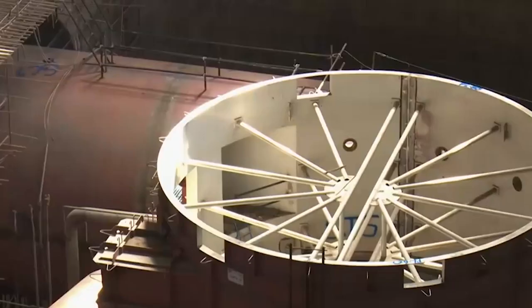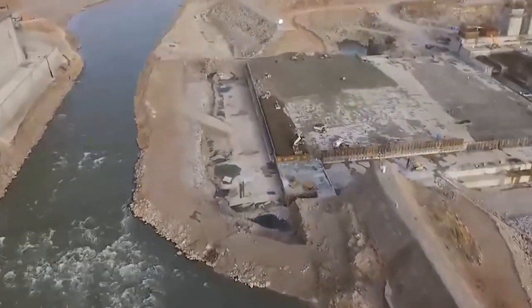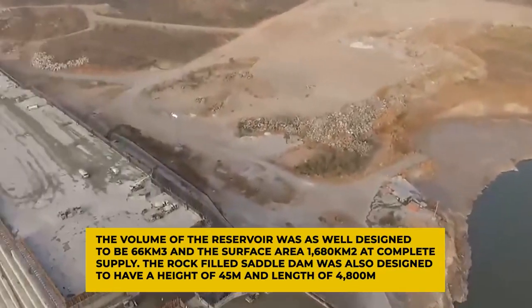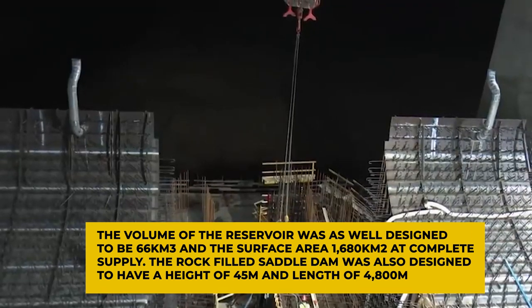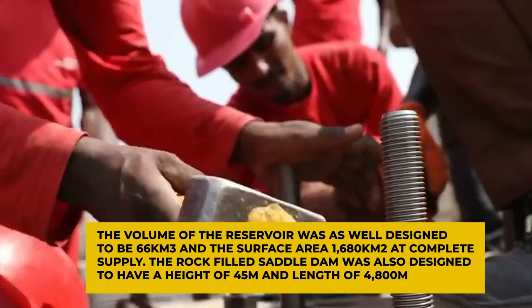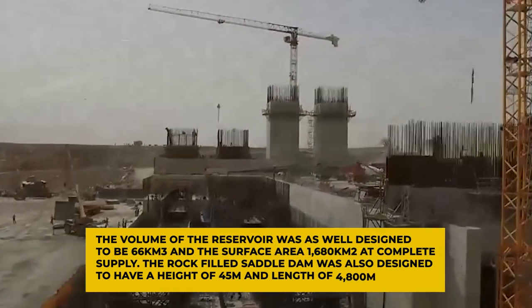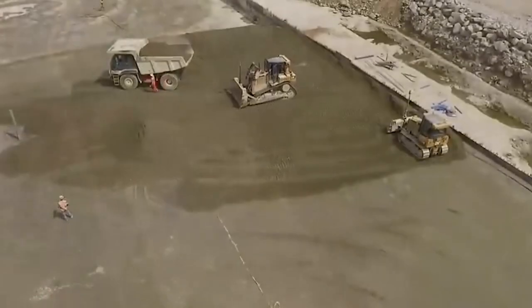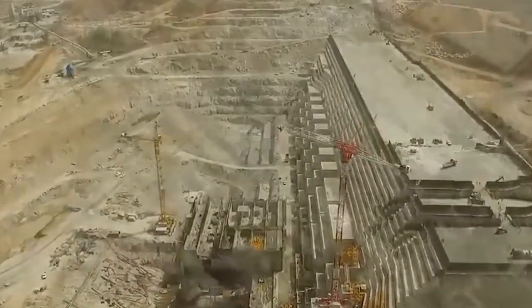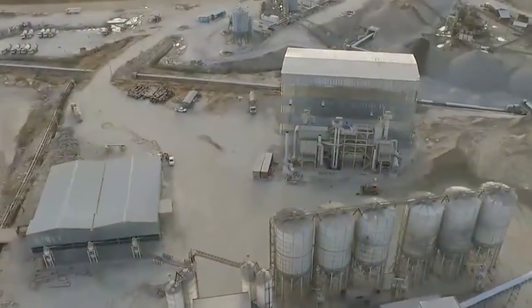Following the storage framework, the dam was originally designated in 2011 to be 145 meters with a volume of 10.1 million meters cubed. The reservoir volume was designed to be 66 kilometers cubed and the surface area 1,680 square kilometers at full supply. The Rockfill Saddle Dam was also designed to have a height of 45 meters and a length of 4,800 meters. These values were changed to final parameters in 2017: 10,200,000 meters cubed structural volume, 170 meters height, and 40 kilometers from the border with Sudan, supported by a 4.9 kilometer long and 50 meter high Rockfill Saddle Dam.